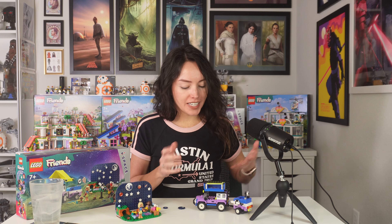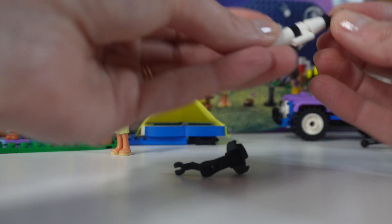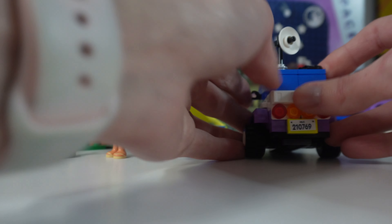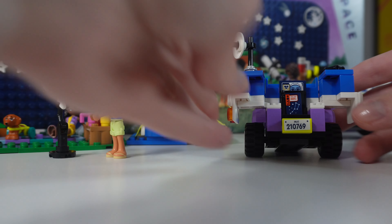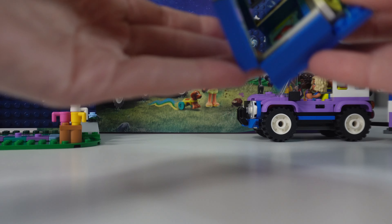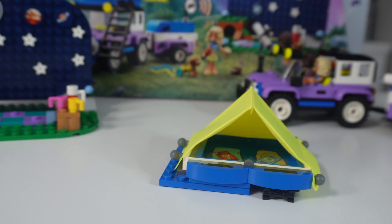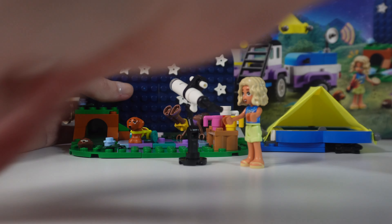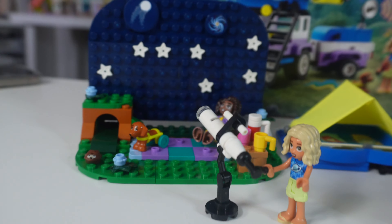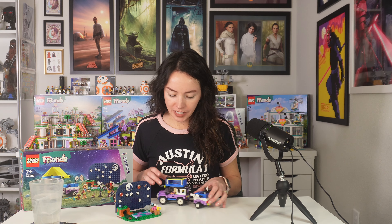The reason I love this set so much is just the surprising number of play features you get. You can attach the telescope to the trailer back here, or detach it and use it separately. The trailer actually opens up like a little station where you can investigate the stars. The top of the buildable 4x4 vehicle has a tent that opens up into a cute little tent with two sleeping bags inside. As for the sky backdrop, you can create different constellations using the planets and stars to decorate it. You can close it all up, pack everything back on the truck, and make your way back to Heartlake City.